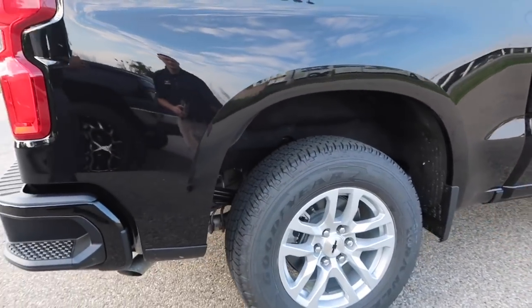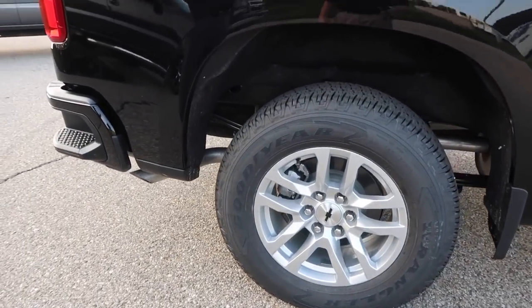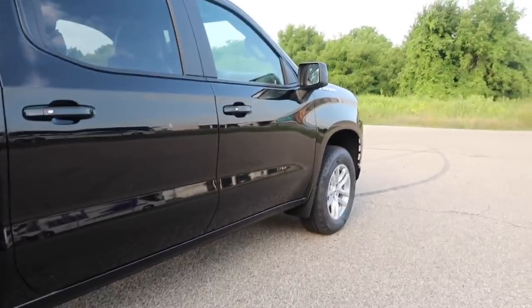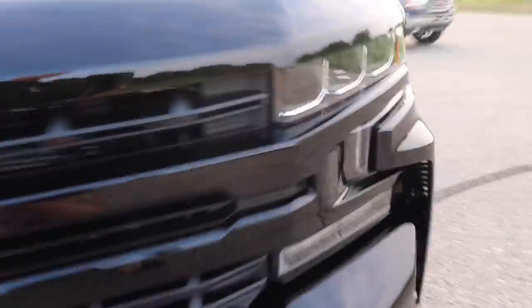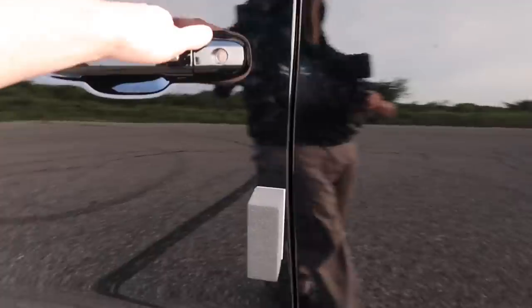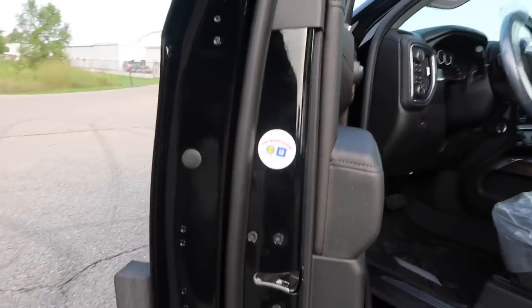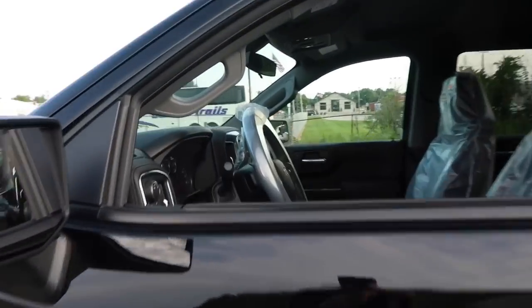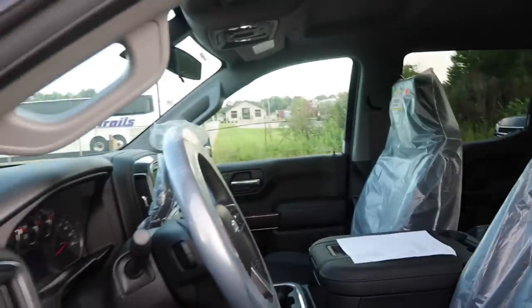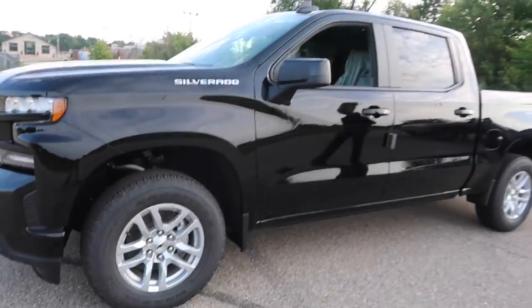This RST package comes with 18-inch wheels and a de-chromed look on the truck. This is the very first one that hit the lot — it's assembled at Fort Wayne, Indiana. It still has the wrapping paper on it, so this is really more of an unboxing of the 2019 Silverado. There may only be one or two videos out right now, so I'm probably one of the first to do this review — it's almost like Christmas!